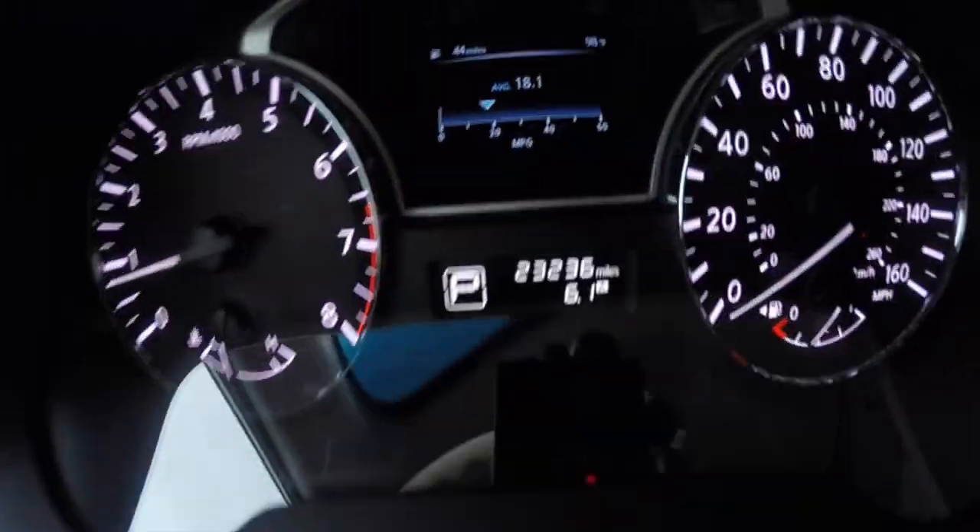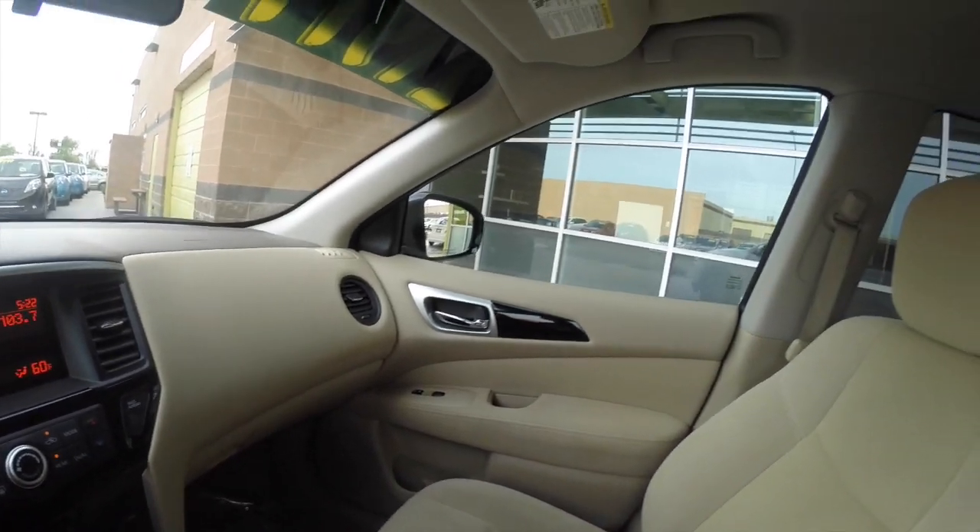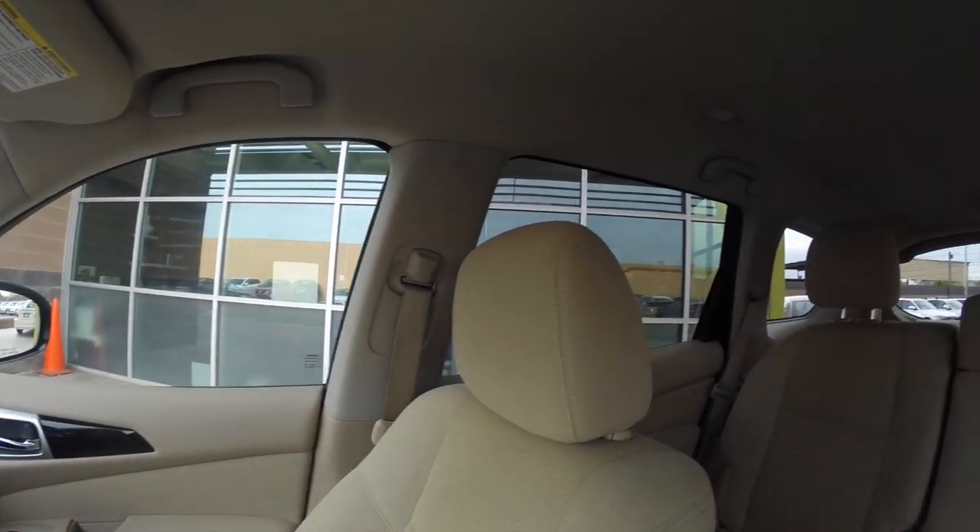This car's got just over 23,000 miles on it. It's in great shape, really clean inside and out. So come take it for a test drive. We're located about 5 minutes away from the Sky Harbor Airport in Tempe.